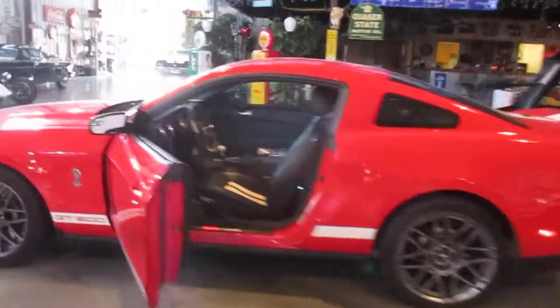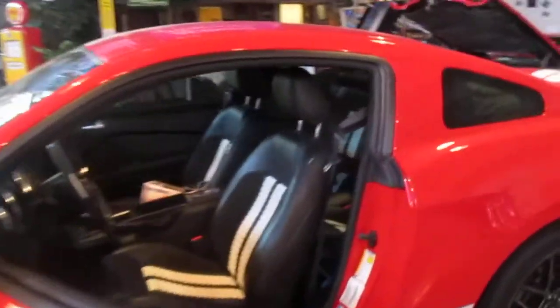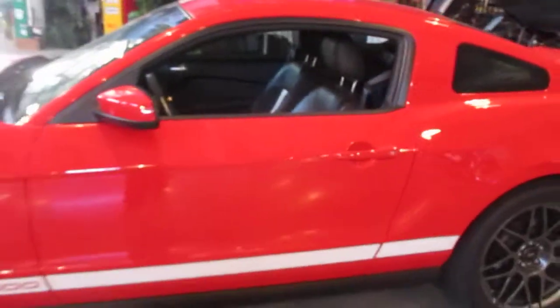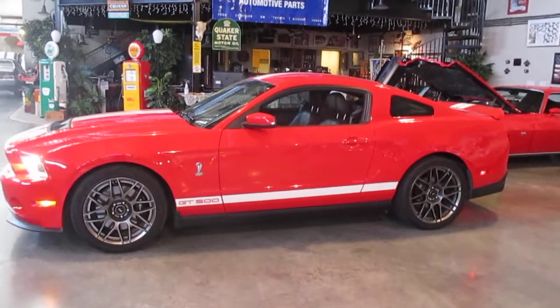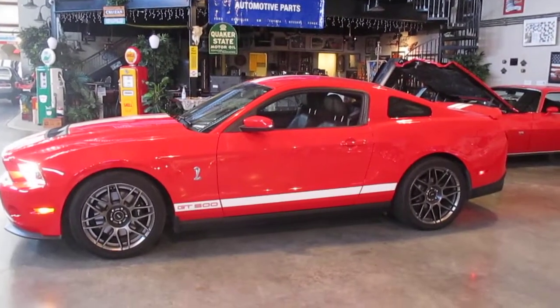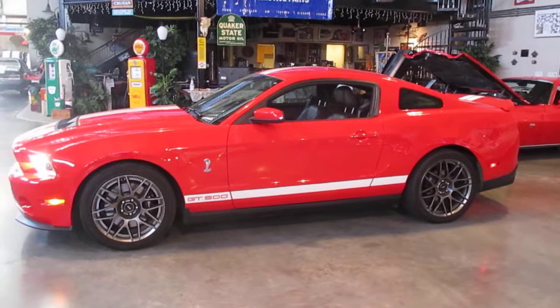Would this not make an absolutely beautiful Christmas present for anybody? Somebody on your Christmas list deserves a 2012 GT500. Please give us a call.